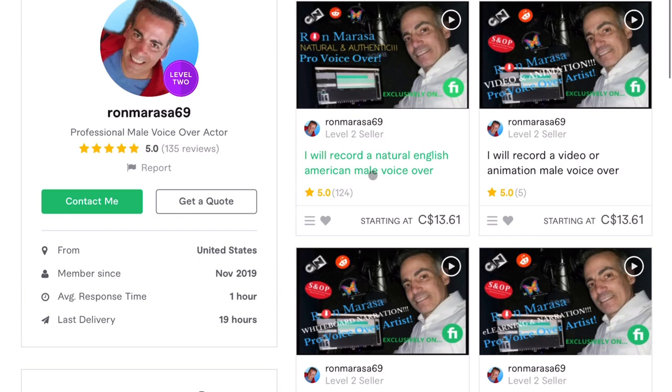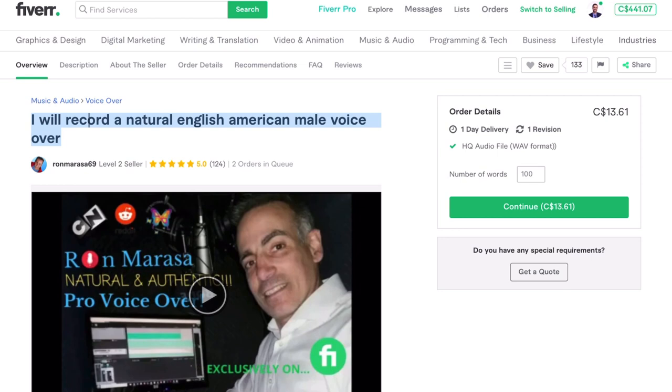Now we'll jump into his main gig: 'I will record a natural English American male voiceover.' He's got a profile video here and some portfolio work, which most voiceover actors do. But one thing I always stress is: even if you're using videos, find a way to get a thumbnail that talks about what you do. We only have so much real estate space on Fiverr to advertise your services. His thumbnail reads 'Ron Marassa — Natural and Authentic Pro Voice Over' and I think that is just perfect.